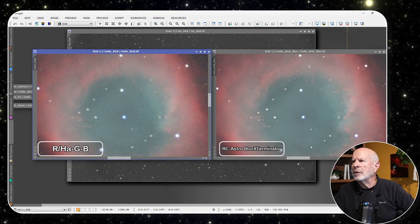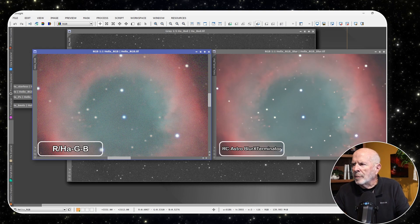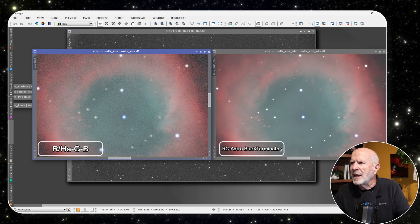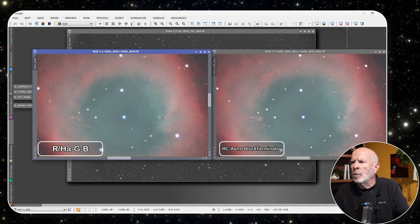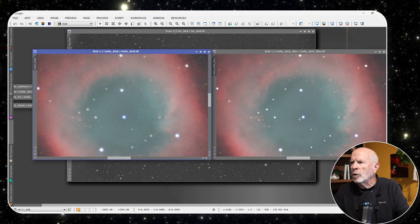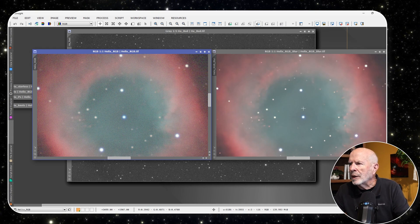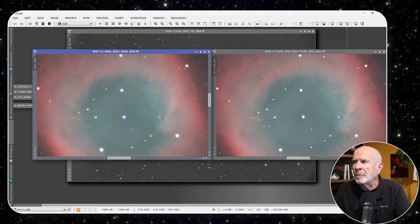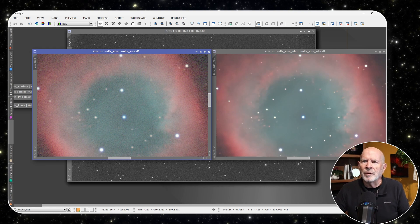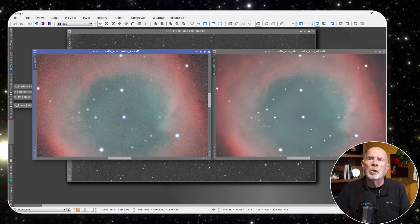An interesting thing about the Helix Nebula: it has these knots showing up all over the place. You can see them on the outer shell, and if you notice the tails on them, they're all pointing away from the center — where there's a white dwarf somewhere in there. Each one of these little knots is about the size of our own solar system.